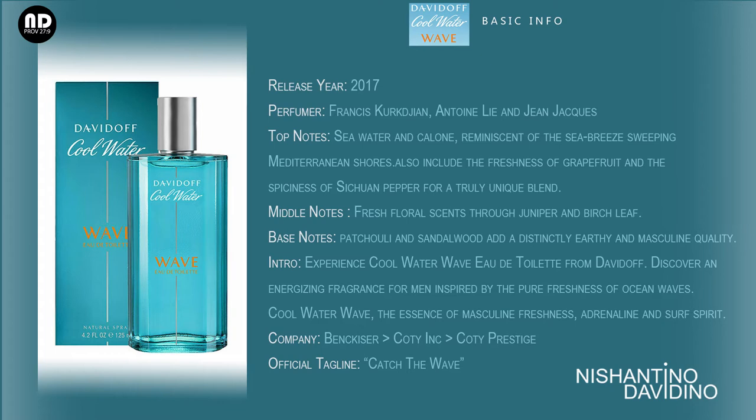The intro for this fragrance is written as: 'Experience Cool Water Wave, Eau de Toilette from Davidoff. Discover an energizing fragrance for men inspired by the pure freshness of ocean waters. Cool Water Wave — the essence of masculine freshness, adrenaline, and surf spirit.' The company which markets this fragrance is Coty Prestige, and the official tagline is 'Catch the Wave.'